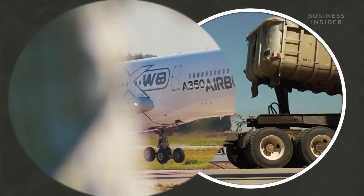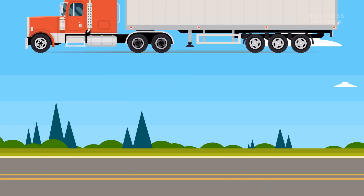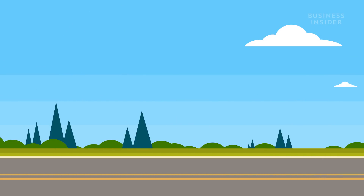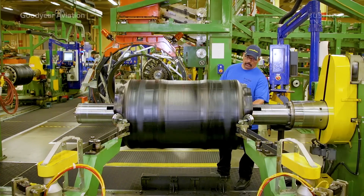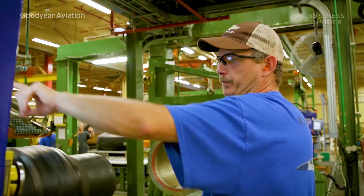There are a few differences between the two. First of all, a semi-truck isn't falling out of the sky as part of its route. Those tires don't need to be made to withstand the same high speeds and weights. Airplane tires, on the other hand, need to be reinforced.